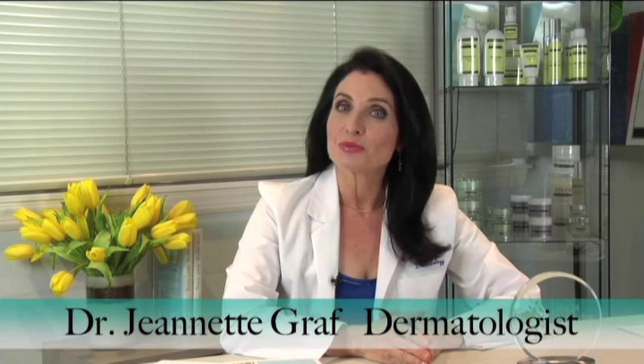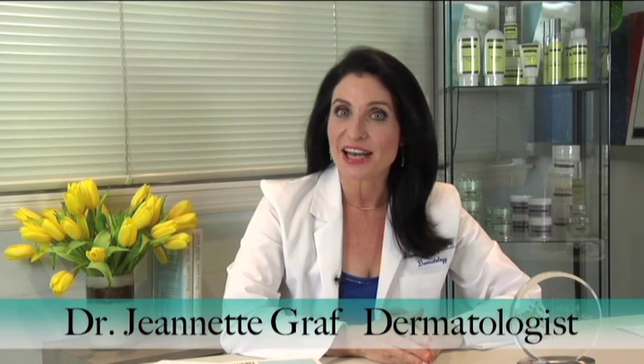Welcome to this segment of Ask Dr. Graff. Recently we started to talk about pH and alkalinity, and then we made a green juice. That resulted in so many questions from you that I decided to delve a little bit more into alkalinity and its importance.